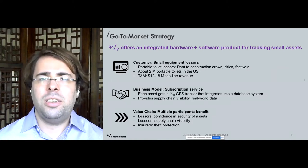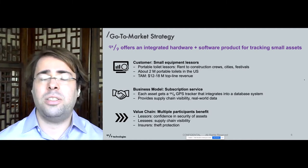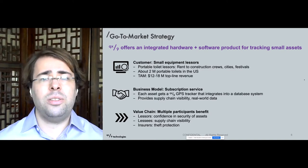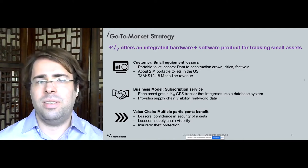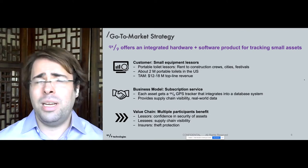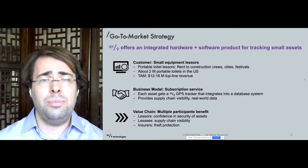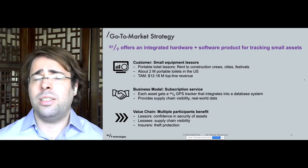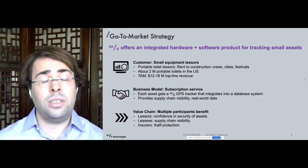Our strategy is to offer an integrated hardware and software product for tracking small assets, starting with the portable toilet leasing market. These lessors rent to construction crews, to cities, to festivals and other events, and there are about 2 million portable toilets in the US. Depending on asset utilization, we think we can achieve a total market of about 12 to 18 million dollars in top line revenue just with portable toilets, and that this will provide us a springboard to track other kinds of small assets, starting in the construction space.